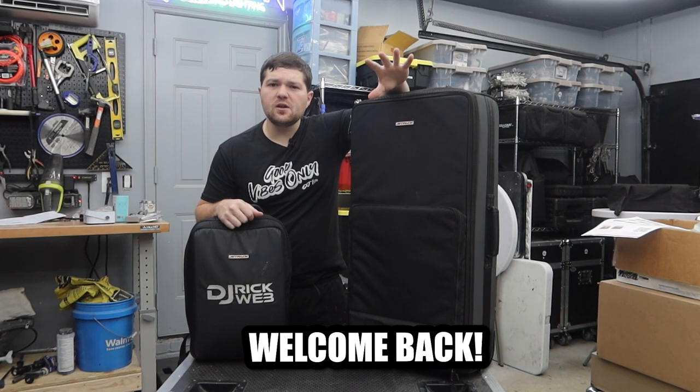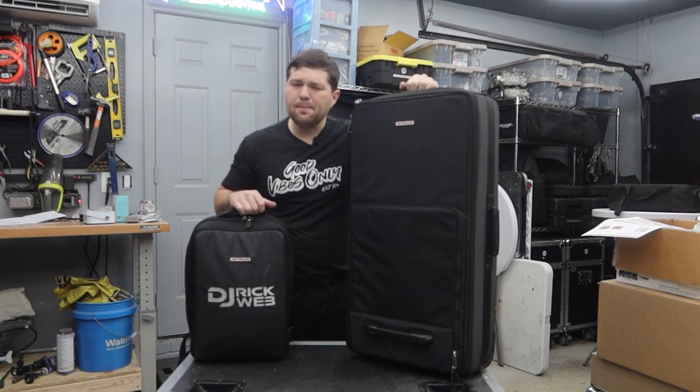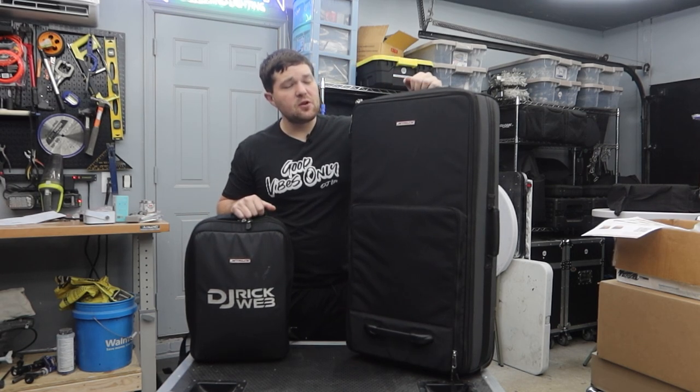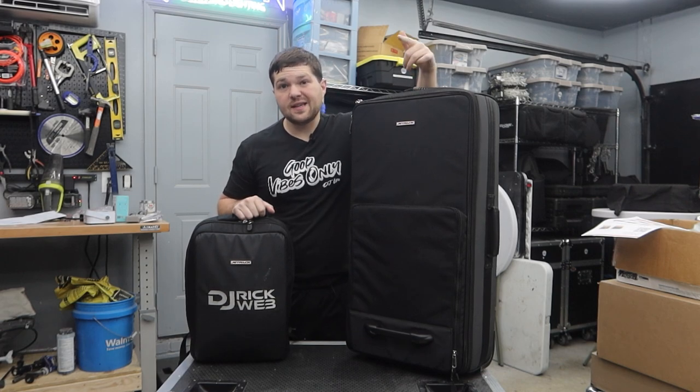What's up everyone, it's DJ Rick Webb. Welcome back to the channel. Today we're going to be doing another video on Jetpack Bags — the bag company that is by DJs for DJs. Let's get into it.